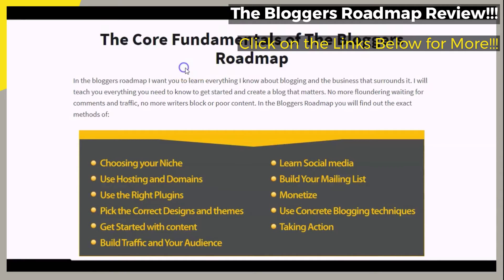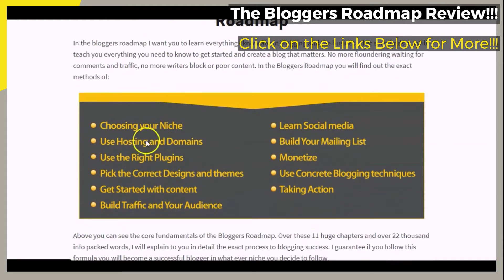Let's briefly go over the core fundamentals of The Blogger's Roadmap. Take a look at some of the areas that the featured course is said to cover, such as choosing your niche, using hosting and domains, using the right plugins, and more.